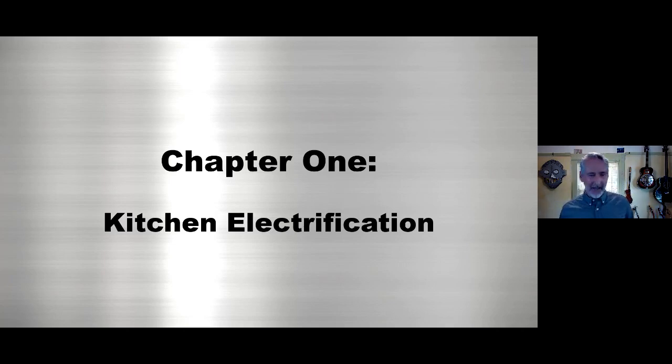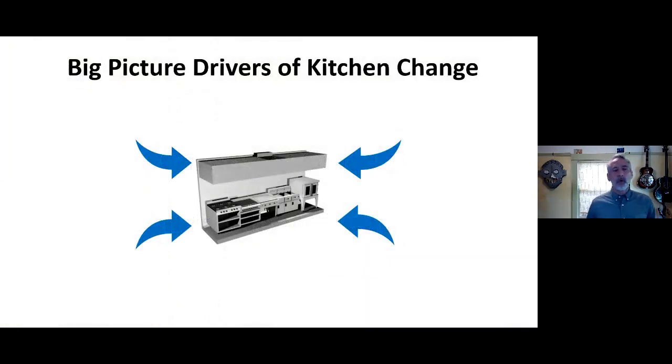Kitchen electrification is the hot topic. In my 33 years at the Food Service Technology Center, we've been trying to say 'pay attention to the kitchen' — and most of the time nobody would. Architects, mechanical engineers, everybody else on a building project would say, 'It's just a kitchen.' Suddenly, decarbonization has made the kitchen sexy again. We've had three decades to grab information and save it up, so now we have a lot to talk about.